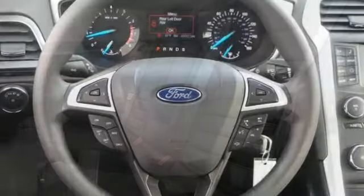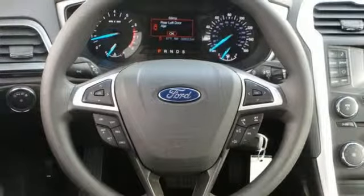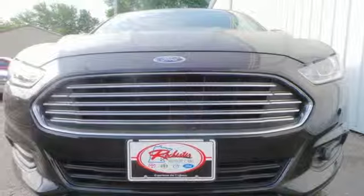The bold grille and low-profile projector headlamps give it a distinctive look. It's been given top marks in safety and overall crash protection so you can rest easy.